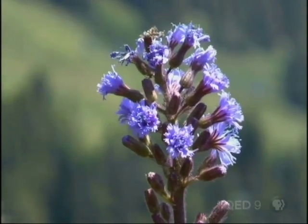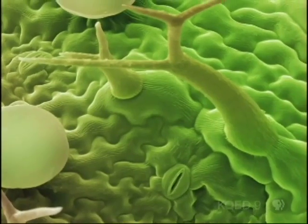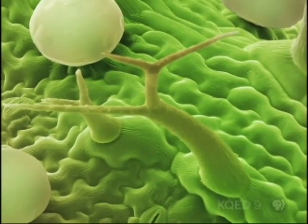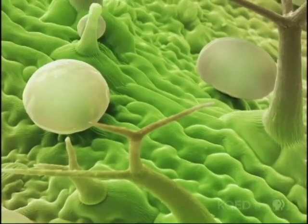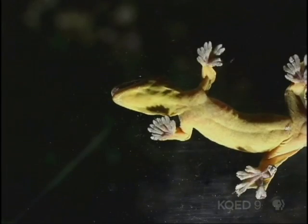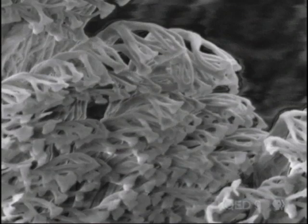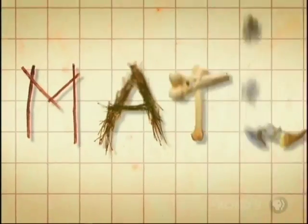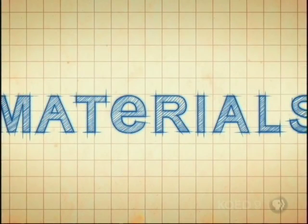But natural materials also hold hidden secrets — tiny structures invisible to the naked eye that can give them nearly magical properties, properties we can mimic. For example, the tips of microscopic hairs on the feet of wall-climbing geckos have led to the creation of material for wall-climbing robots. So the hunt is on. What other secrets might living materials reveal?